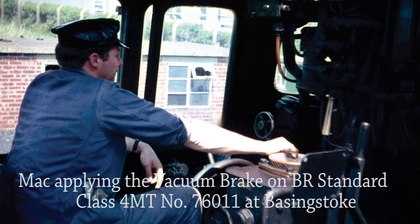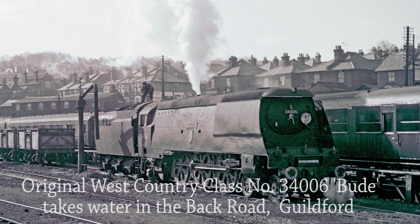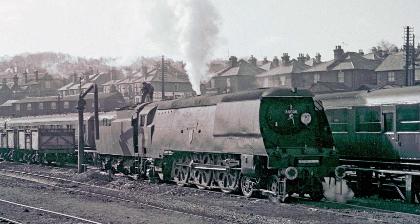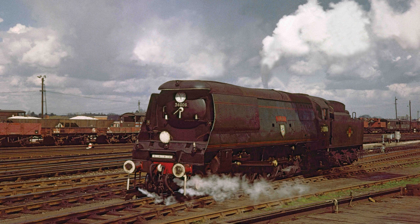This photo shows Mac applying the vacuum brake controls of BR Standard class 4MT number 76011 at Basingstoke. Original West Country class number 34006 Bude simmers gently in the back road at Guildford coal stage as the coal is got forward. The wooden orphanage hut where firing tuition was received can be seen in the background. It's very likely that the locomotive is being prepared to work back to Salisbury with an empty stone train from Woking Yard, but before this can take place the locomotive will have to be turned via the triangle at Weybridge and Addlestone Junction, as the turntable at Guildford wasn't large enough to accommodate the Bulleid Pacifics. Following this procedure, the same locomotive has just arrived at Woking Down Yard to work the 14.02 stone train empties to Salisbury circa 1966.